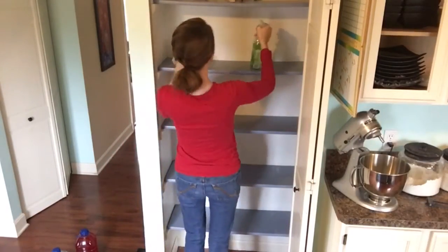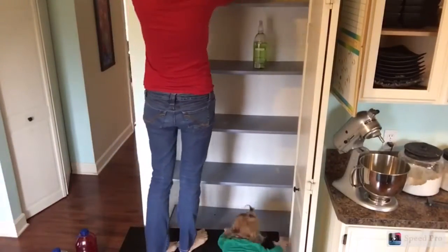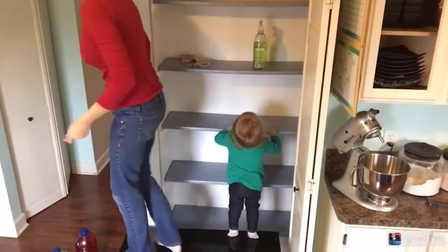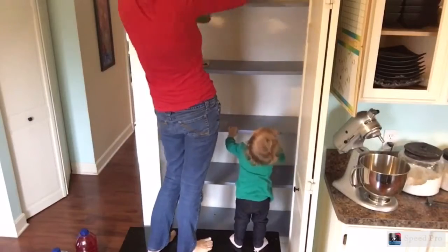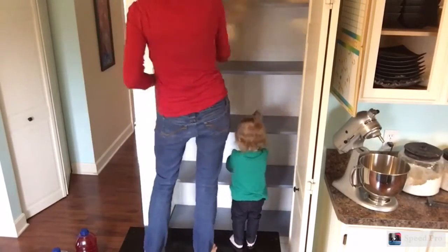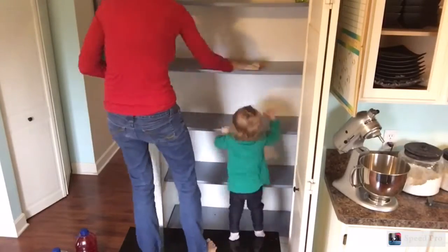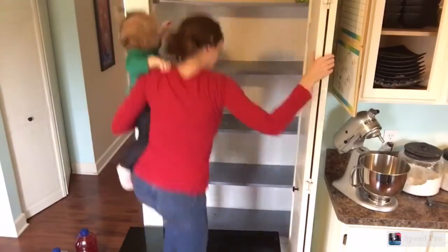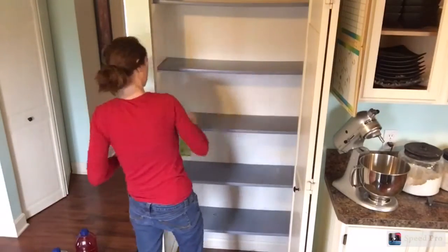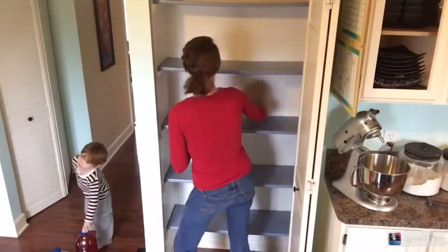I'm just going to spray off my shelves here. I have the salted lime method cleaner. I don't know if I really like this scent or not, I'm still kind of feeling it out. If you have a suggestion, let me know. There's my little helper trying to help mommy clean the shelves. And we're standing on a piano bench right now because I couldn't find the step stool.